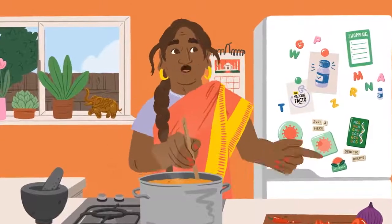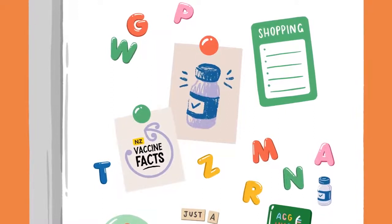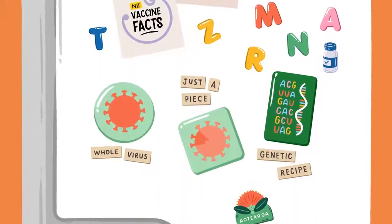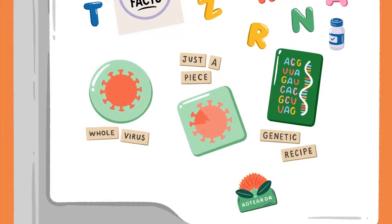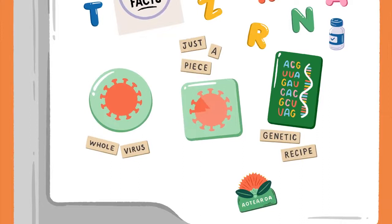Let me help you to understand. Vaccines protect us from an infectious disease by helping our body trigger an immune response. The vaccines for COVID-19 have been developed using three main approaches: using either the whole coronavirus, a part of the virus, or some of its genetic code.